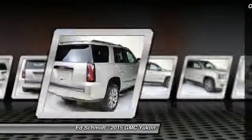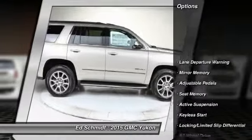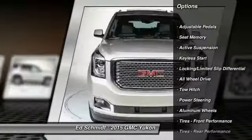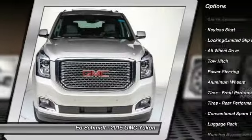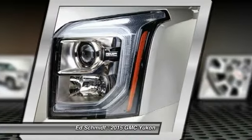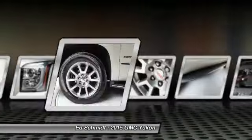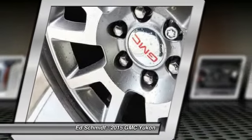Here are some of this vehicle's great options: power liftgate, remote engine start, stability control, traction control, navigation system, anti-lock braking system, power passenger seat, all-wheel drive, tow hitch, and steering wheel audio controls.